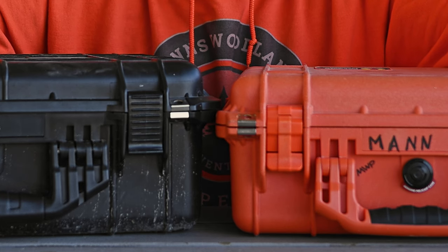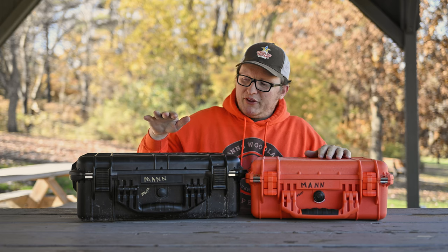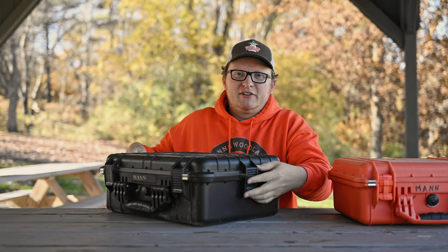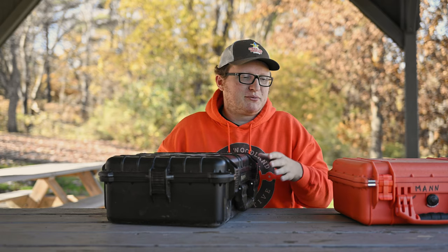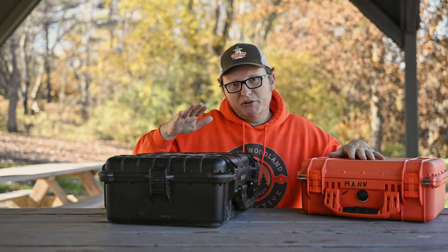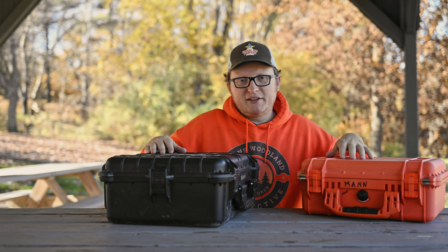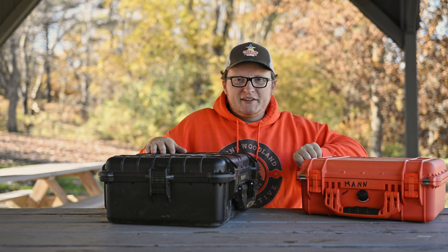They both have ring areas so you can put locks on them. One thing I do like about the Apache over the Pelican is it has extra snaps — four snaps holding this one together versus only two on the Pelican. And yes, this Pelican is a little bit smaller than the Apache case, but even the comparable sized Pelicans still only have two clasps on the front.